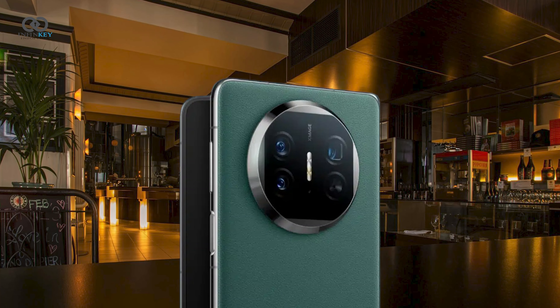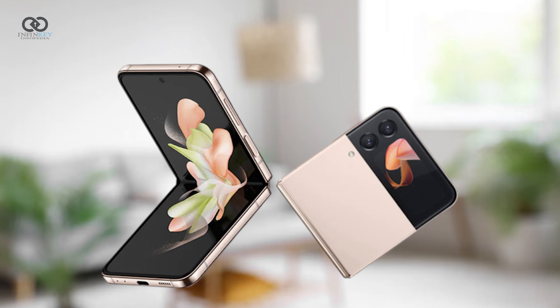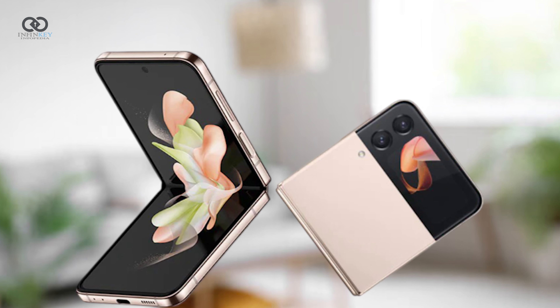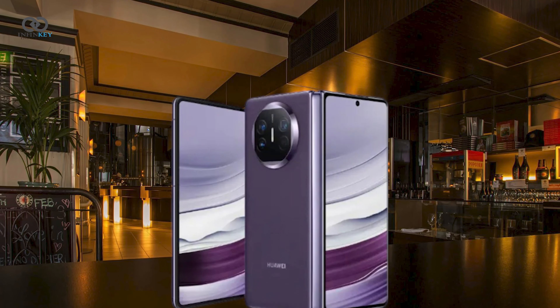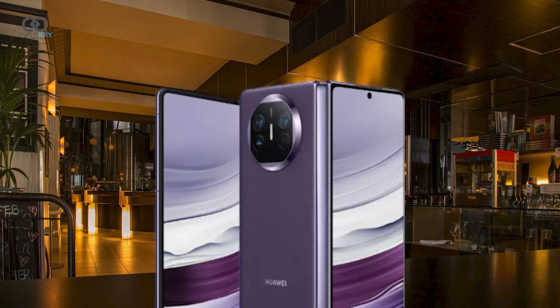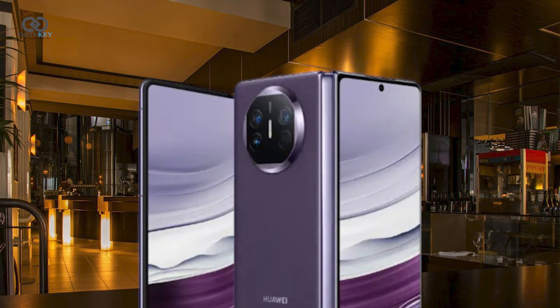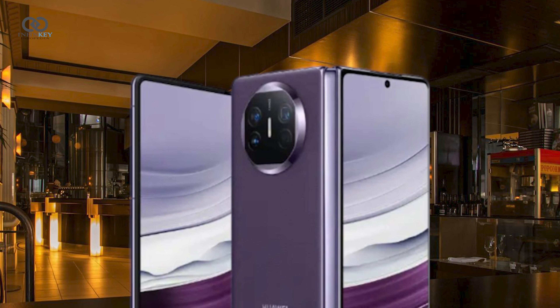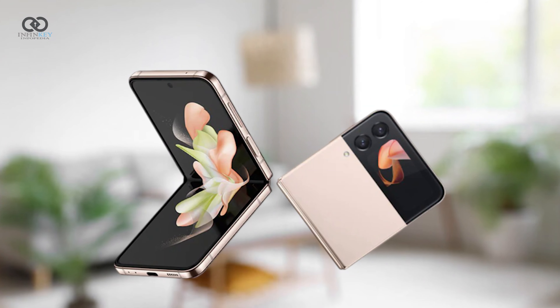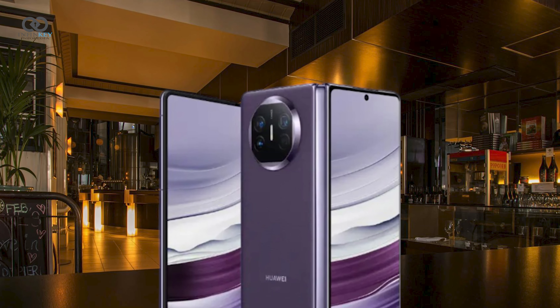The concept of a triple-folding phone is not entirely new. Samsung showcased tri-fold display concepts back in 2022 at CES, and TCL presented a similar concept in 2020. However, none of these concepts have been released or mass-produced for commercial sale until now.